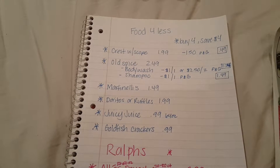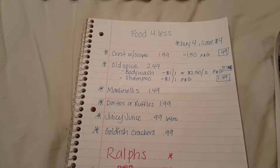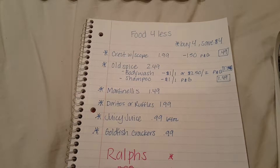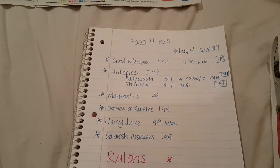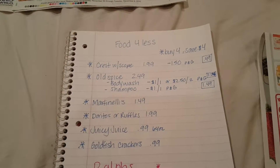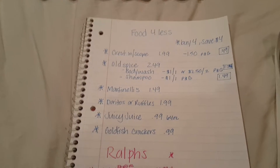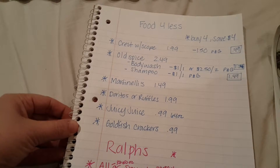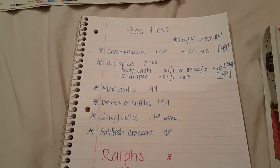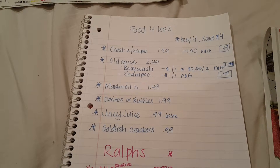Hey guys, just wanted to give you a quick heads up for some deals starting at Food for Less tomorrow, which is Wednesday the 30th. I guess I'm off by a day. All right, so these are just some quick deals for Food for Less, so let's just get right to it.